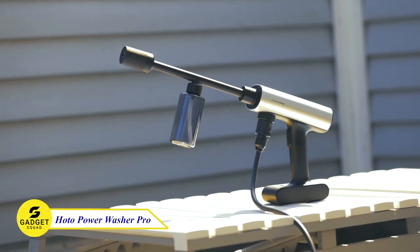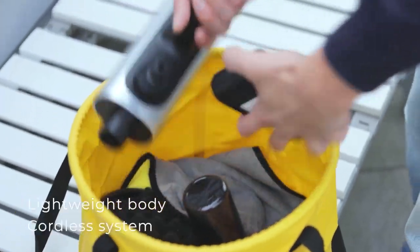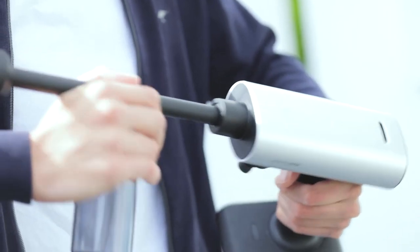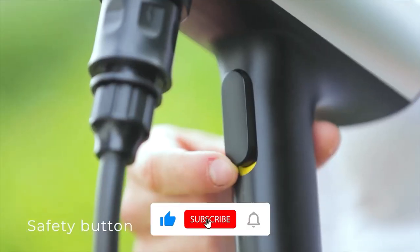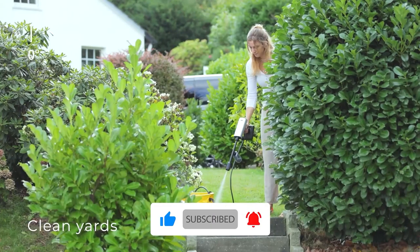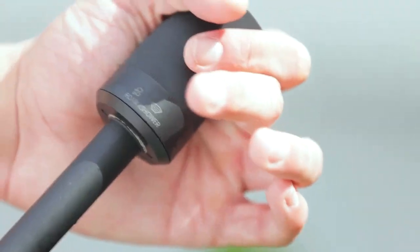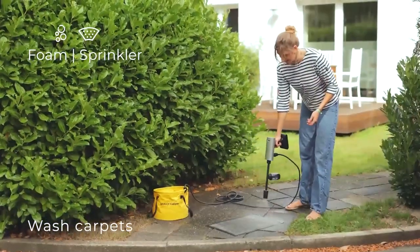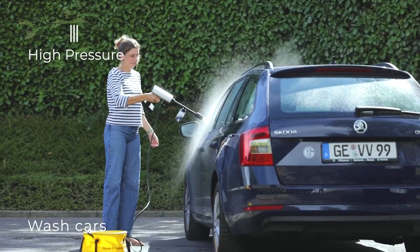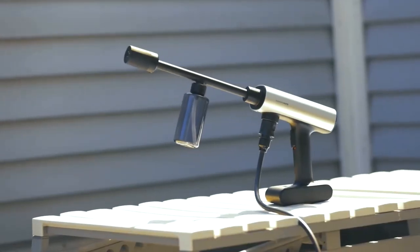Do you need a pressure washer that you can take anywhere? The HOTO Cordless Power Washer Pro is the perfect solution for you. This lightweight and easy-to-carry device is powered by a battery pack, so you don't need to worry about finding a power outlet. With a 5-in-1 multifunction nozzle, you can easily switch between different cleaning modes. It also has a self-suction design so you don't need to connect it to a faucet. You can clean your car, patio, deck, and more with ease. Try this device.